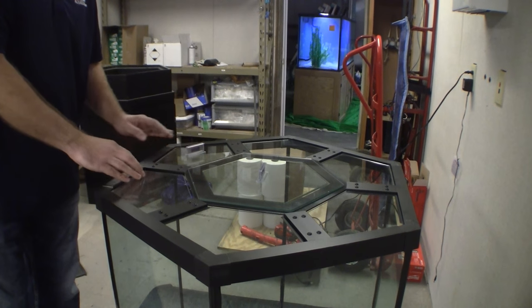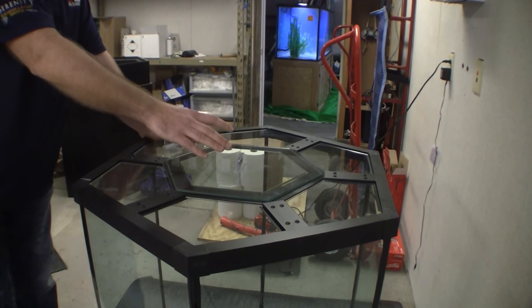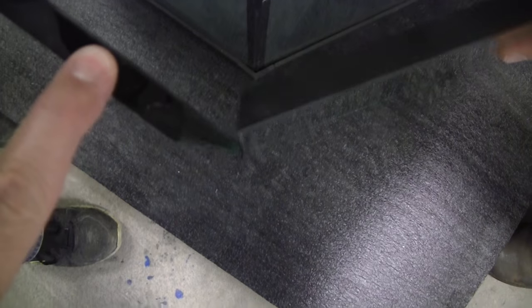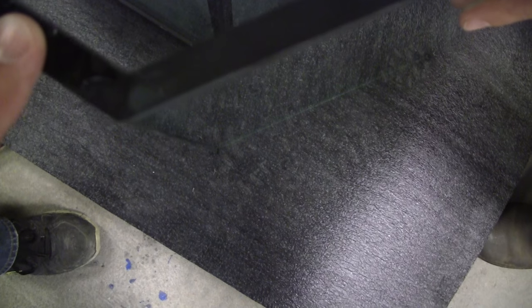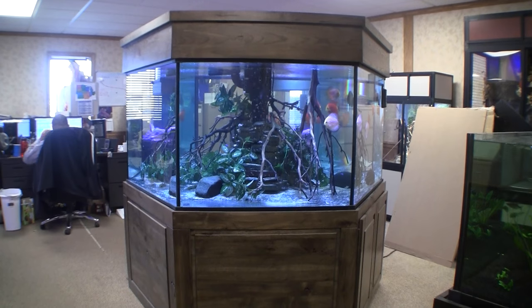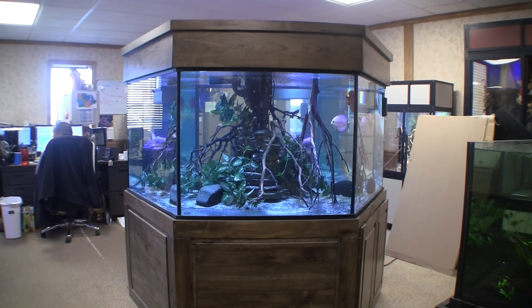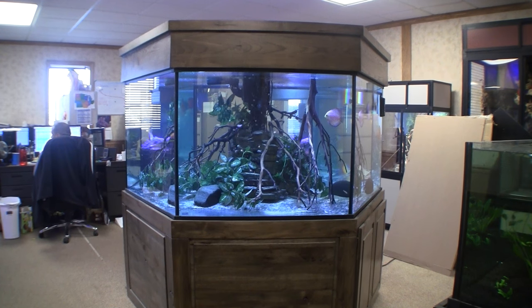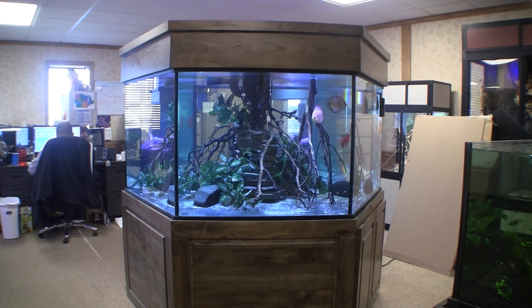Our framing system and unique brace design provides all the structural support a hexagon or pentagon aquarium requires. The glass edges are not only polished but beveled to the precise angle needed so that the edges of the panes are parallel to each other, ensuring an even and consistent amount of silicone and a strong bond. The end result is hexagon and pentagon aquariums that are now available with the same unmatched safety, strength, integrity and cosmetic appeal as any of our aquariums, and they will last a lifetime.